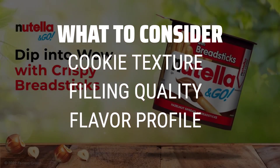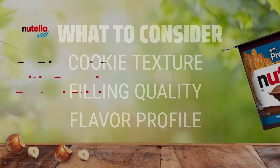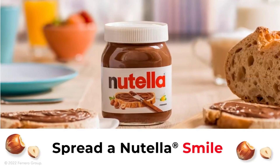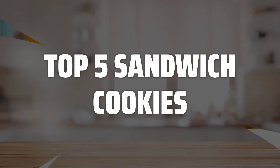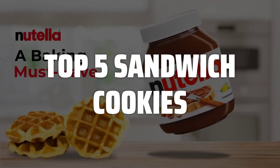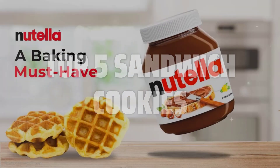Look for cookies that have a perfect balance of crunch and softness, a creamy and flavorful filling, and a taste that will leave you craving for more. To help you find the right model, we've listed the top 5 sandwich cookies and their key features, plus the things you need to consider to help you choose the best one for you. Links to all products mentioned in the video are in the description below.